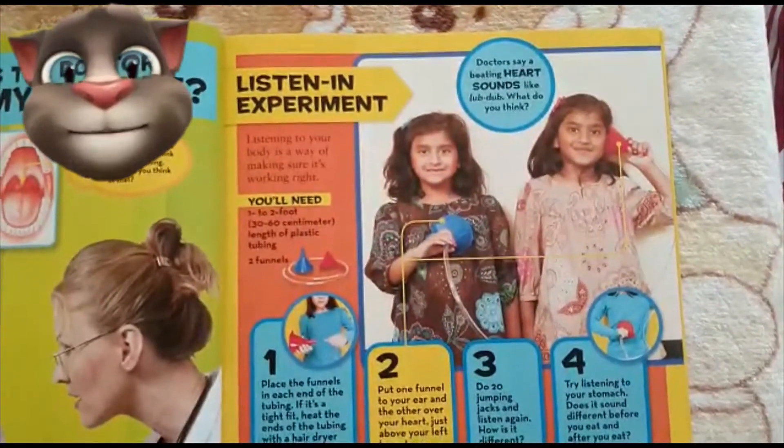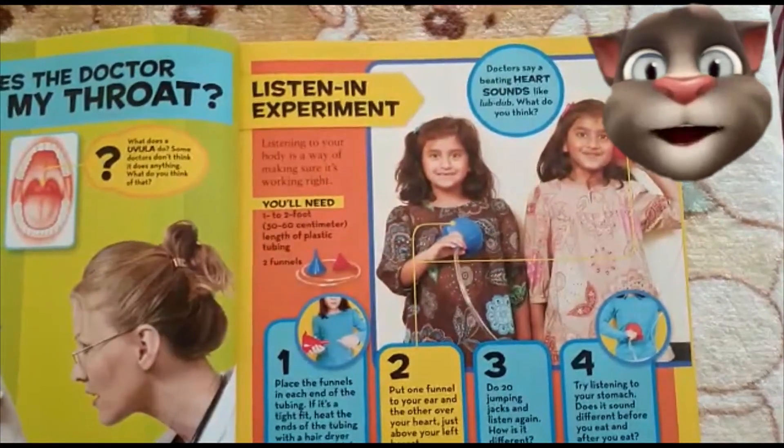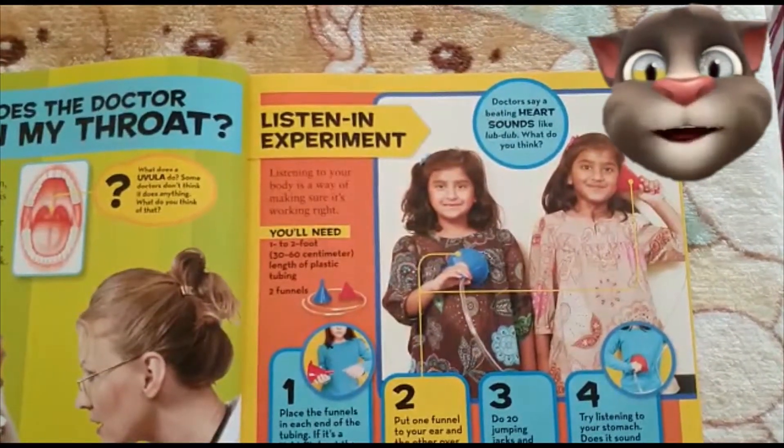Doctors say a beating heart sounds like lub-dub. What do you think? Let me know in the comments below.